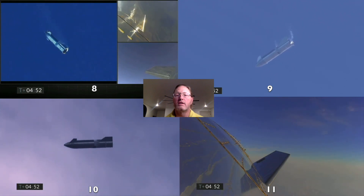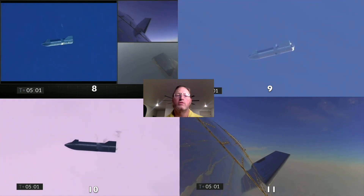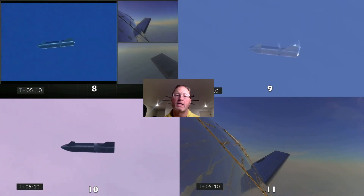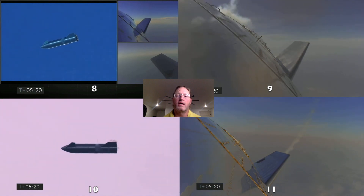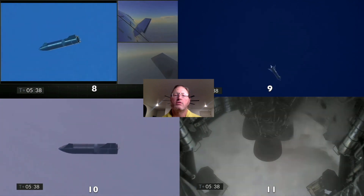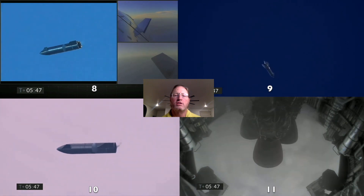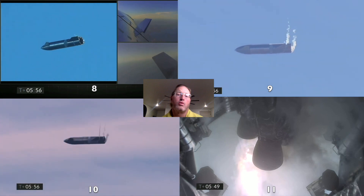Serial numbers 9 through 11 only go to 10 kilometers. As we get near the bottom, serial number 10 will light its engines and do a pretty successful flip-and-burn to flip back to vertical. On serial number 11, as it fires its engines the video freezes — I think that's the loss of the vehicle. You can see some engines gimbal out of the way, then one engine lights, and then the video freezes, which I think is total vehicle loss.